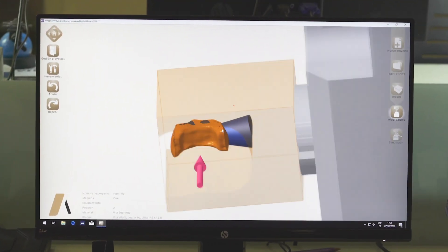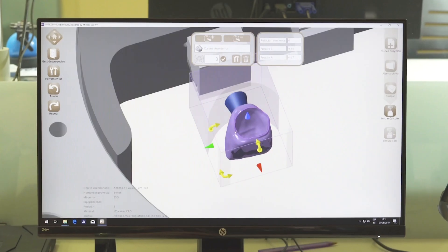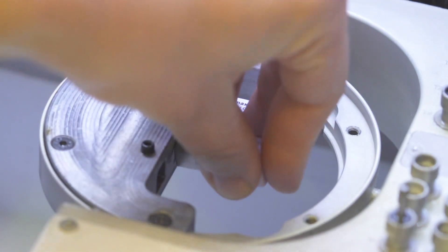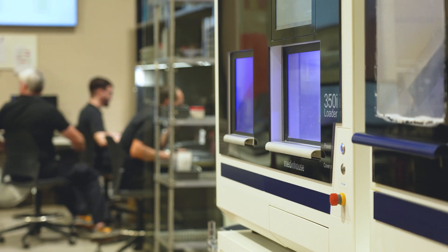Archimedes utilizes advanced technologies such as laser 3D printing, high-precision machining, and computer-aided design and manufacturing. These tools, coupled with their unwavering dedication to excellence, have allowed Archimedes to carve its niche and transform smiles across the globe.